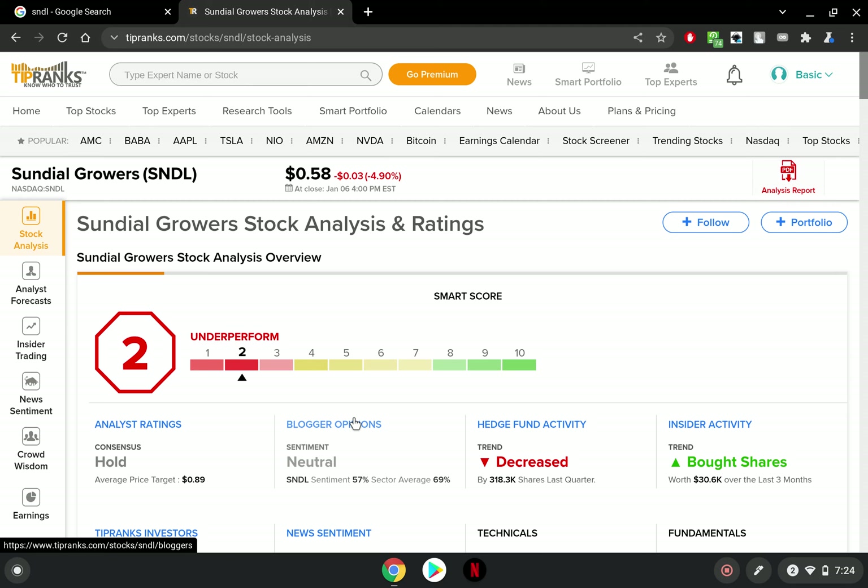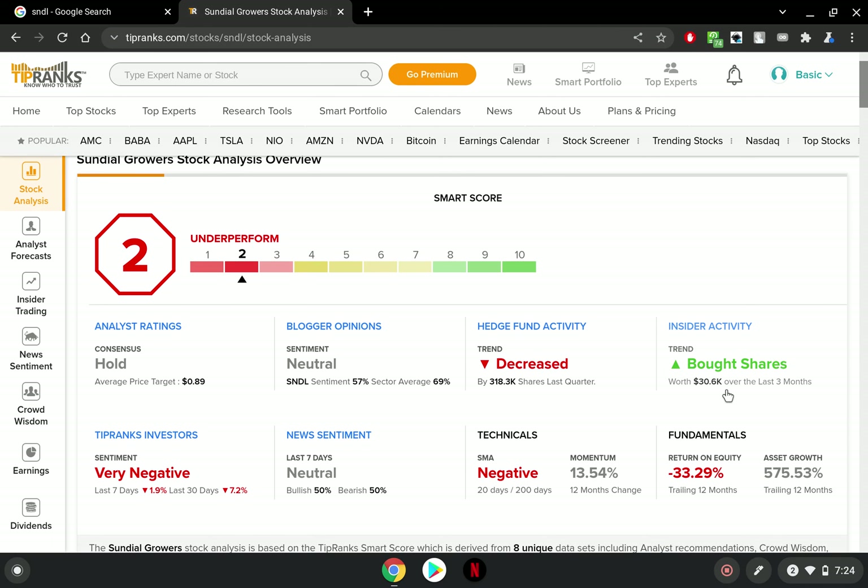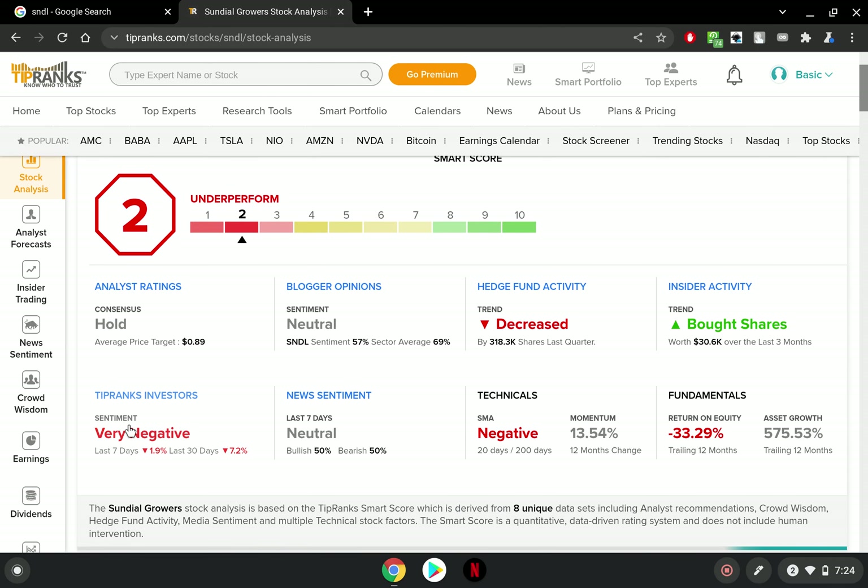The sentiment is actually neutral, which for Sundial Growers — which seems to have so much FUD and negativity around it — is a pleasant sight. Hedge fund activity has decreased, but insider activity shows they are buying up shares, worth about $30k over the last three months. TipRanks investors' sentiment is very negative, while blogger sentiment is neutral. In the last seven days the news has been 50/50 — 50% bearish, 50% bullish.